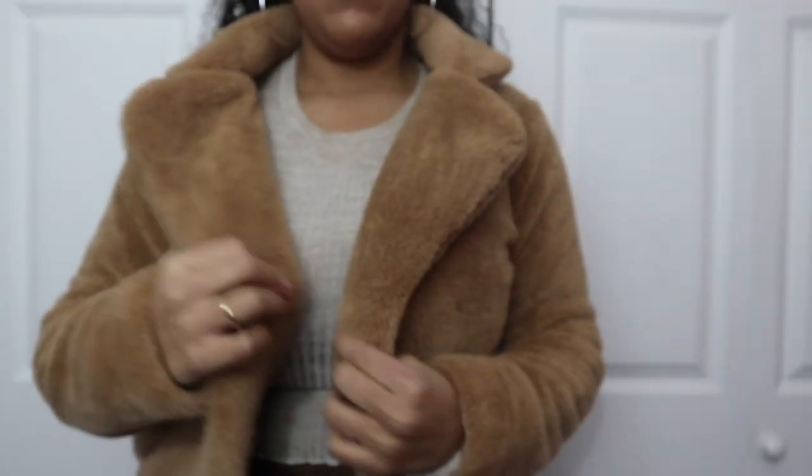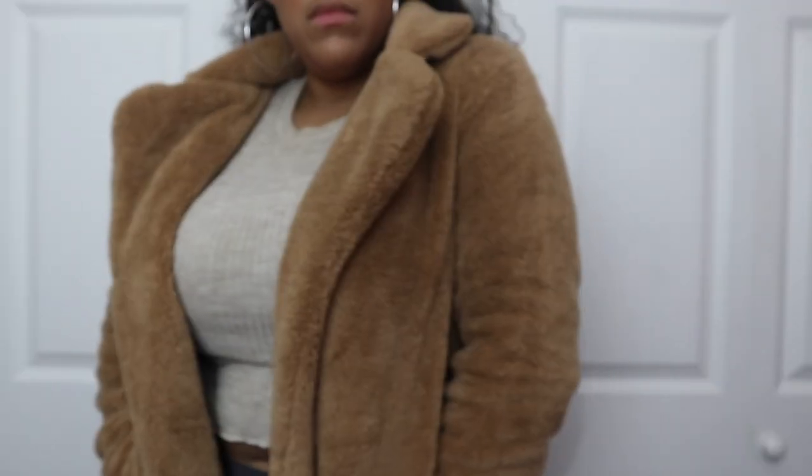The main thing that sparked this whole Amazon haul was this furry jacket. I ordered a dupe for the IMG jacket on Amazon, but when I wore a long cardigan with it, it looked so stupid. So I found this longer version — it's a little more poofy and baggy than the IMG one, but it's really cute. It's so cute. Actually, I'm taking it off — it doesn't look great on camera.